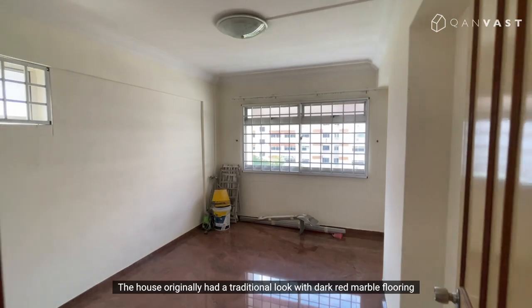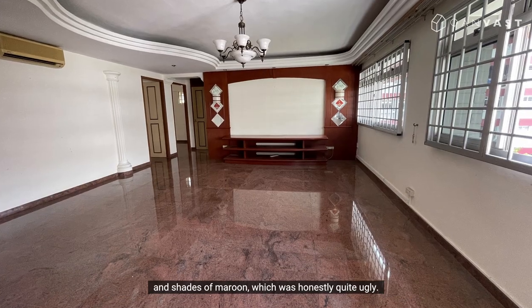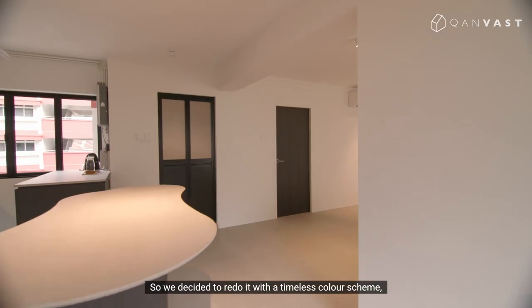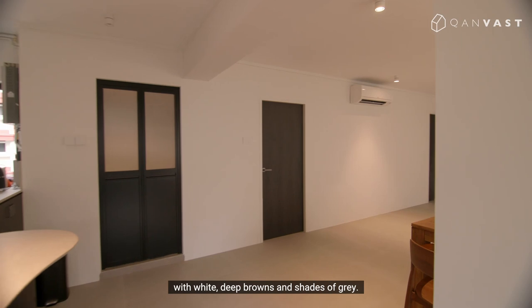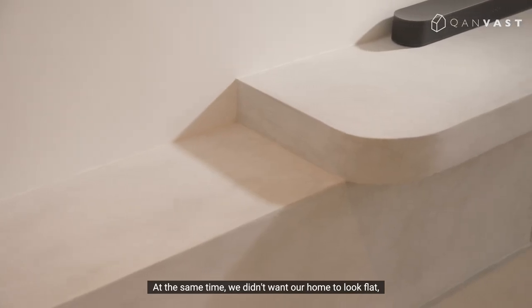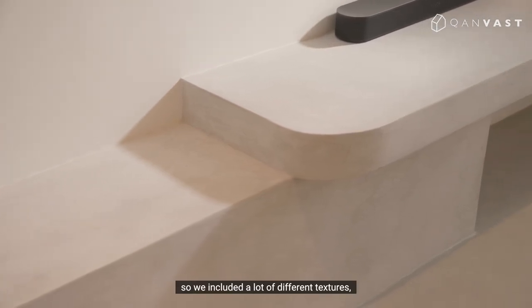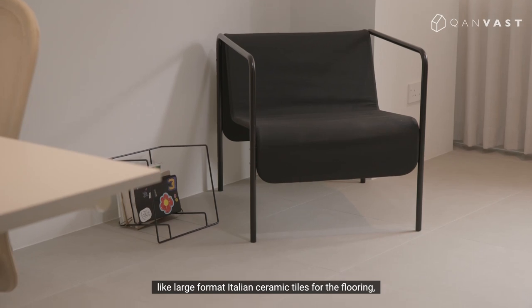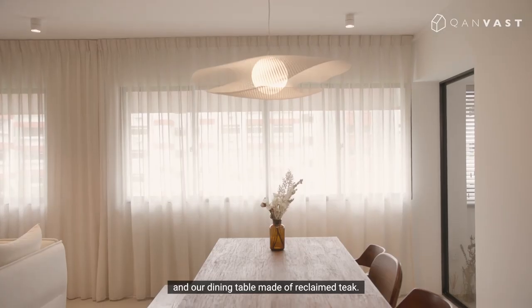The house originally had a traditional look with dark red marble flooring and shades of maroon, which was honestly quite ugly. So we decided to redo it with a timeless colour scheme — white, deep browns, and shades of grey. At the same time, we didn't want our home to look flat, so we included a lot of different textures, like large format Italian ceramic tiles for the flooring and our dining table made of reclaimed teak.